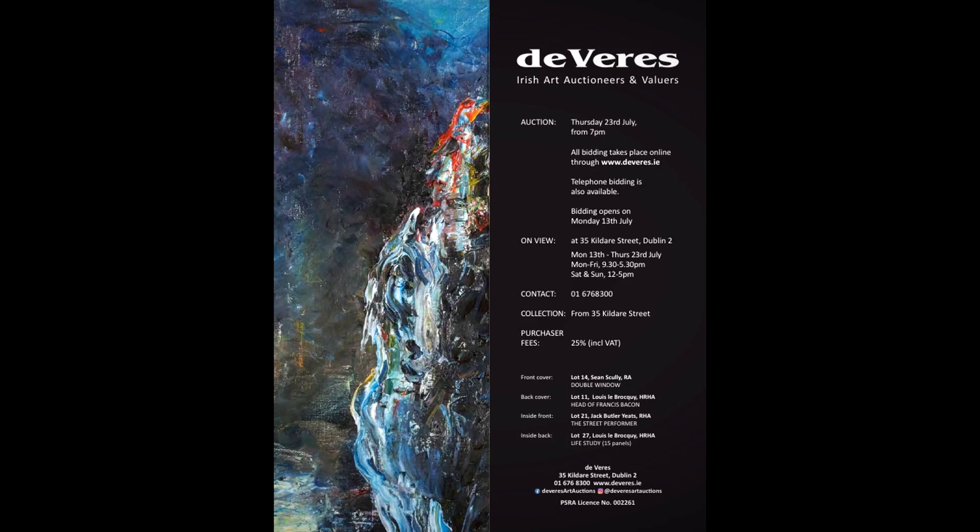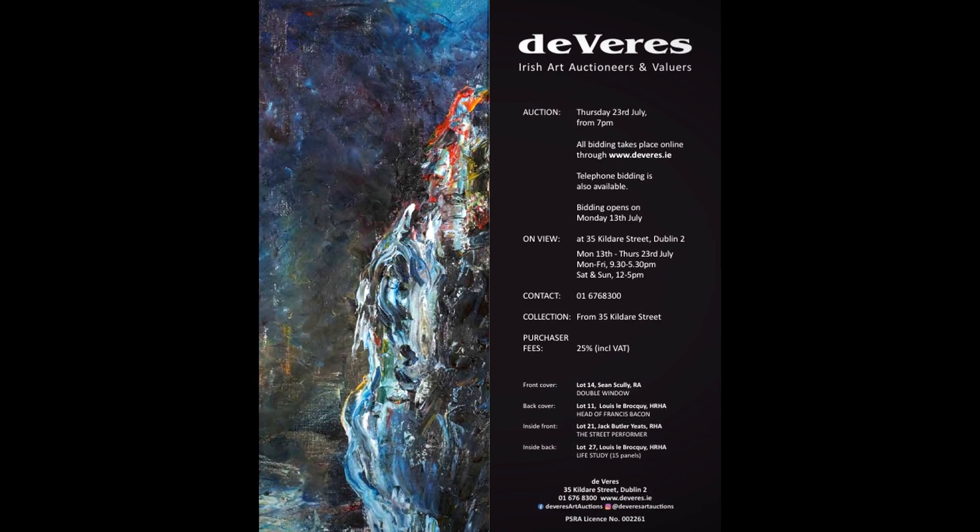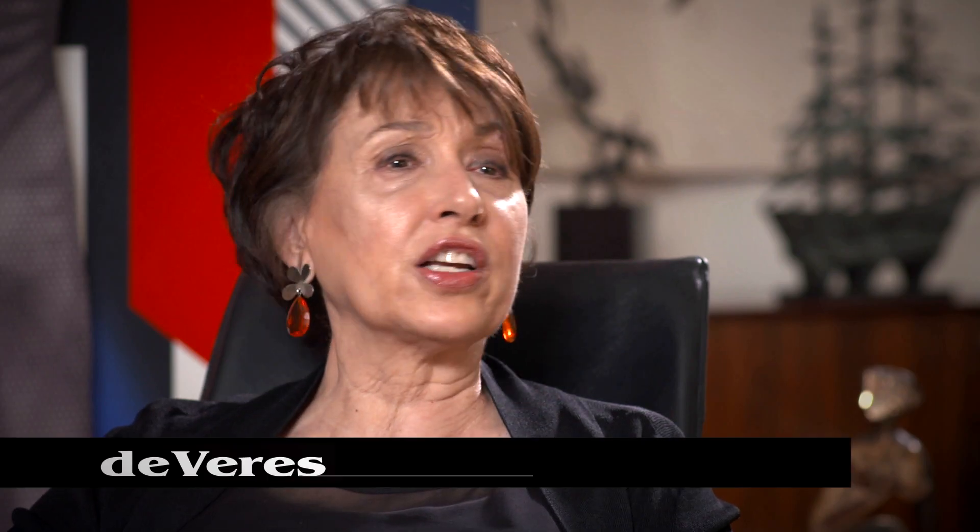Well, Francis, on behalf of all at De Vere's, I'd like to welcome you and thank you for coming in. We are particularly pleased that you've come along to this video introduction to our next Irish art sale on the 23rd of July. Well, John, it's a pleasure, always. And with you, it's always fun as well. You speak in such a simple and direct way — you make it very, very easy for viewers to understand what you're trying to say.